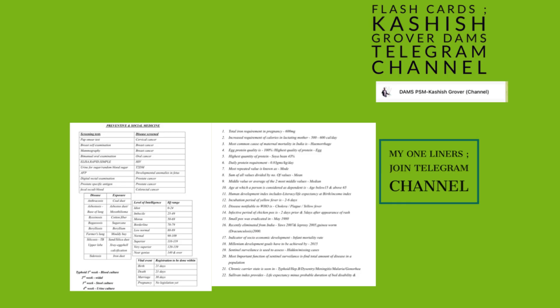Coming to the flashcards and one-page notes I used during preparation: I used Dr. Cassis Grover's Telegram channel — he is a DAMP faculty who has made a lot of flashcards that are really useful, conducts quizzes, and posts PSM updates. Additionally, I used a one-liner PDF of PSM for volatile topics covering tables and flowcharts — for example, tables on screening tests with diseases covered, occupational diseases, and similar topics. These volatile topics can vanish from memory quickly, so revisit and revise them multiple times. I will share this one-liner PDF in my Telegram channel — the link is in the description box.